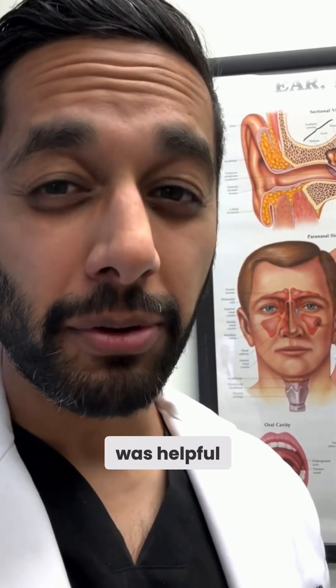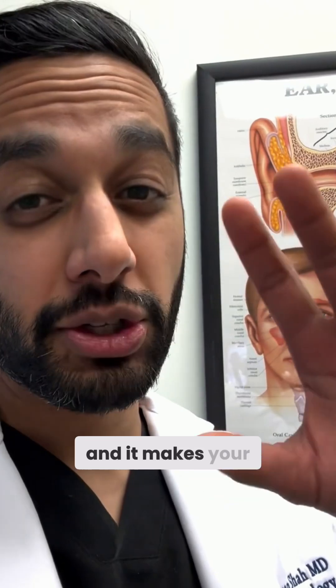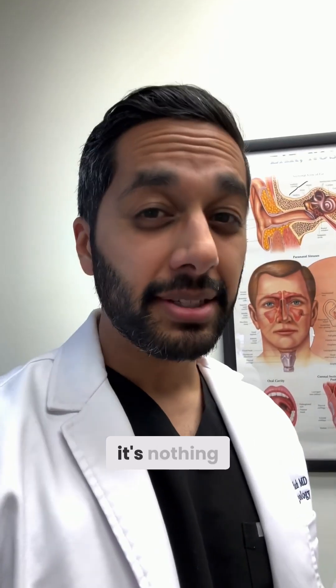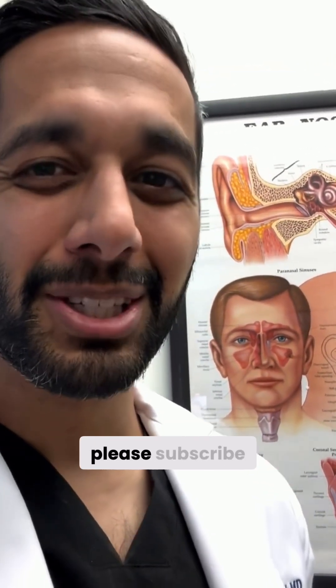Hopefully this was helpful. The good news is that a lot of times if you're having dizziness when you turn your head and it makes your head shake for a little bit and then goes away, most of the time it's nothing bad or scary — but you should see an ENT. And obviously, if you're having these symptoms along with things like heart attack, stroke, blindness, or any other unusual symptoms, you should go to an emergency room. I hope this helps, and if you have any questions, please subscribe. Thanks.